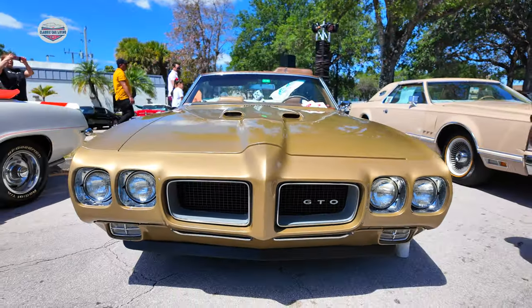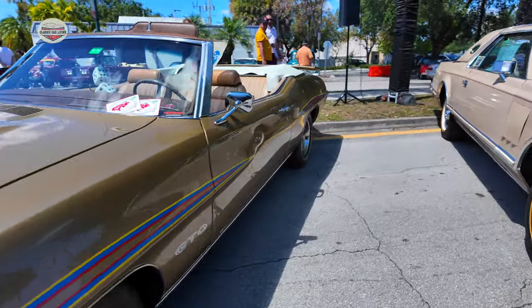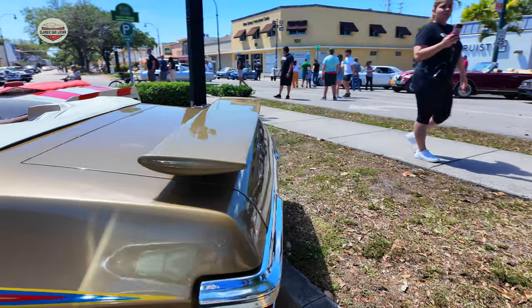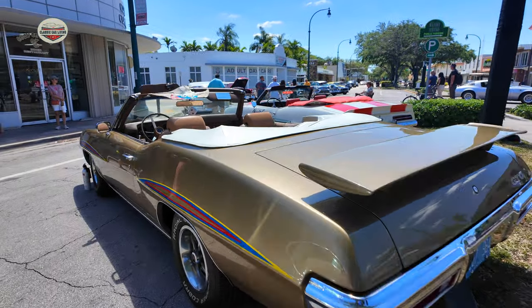Now we have a 1970 GTO Pontiac. We've seen this car before in other shows, with the cool stripes like the Judge. Let's take a look at the back tail, and now the interior.